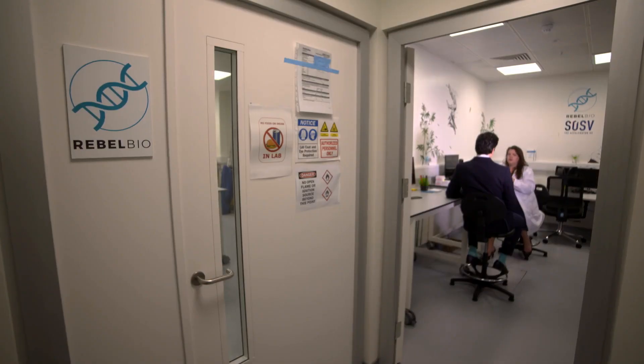So Rebel is great — they give you lab space and money. It allows you to have three months to really intensively work on your product. But it also gives you an awful lot of opportunity to meet investors and become investor ready.